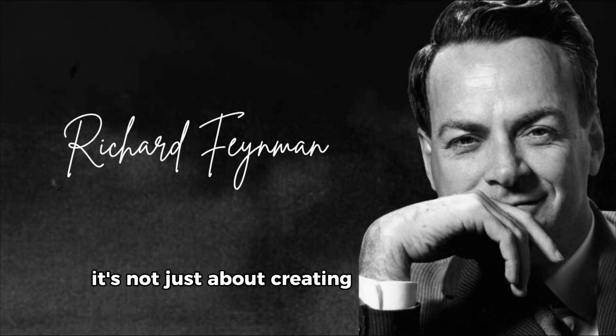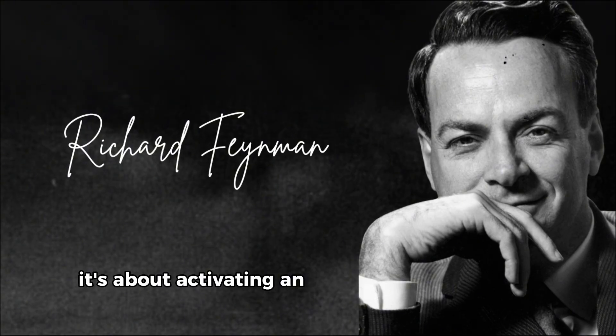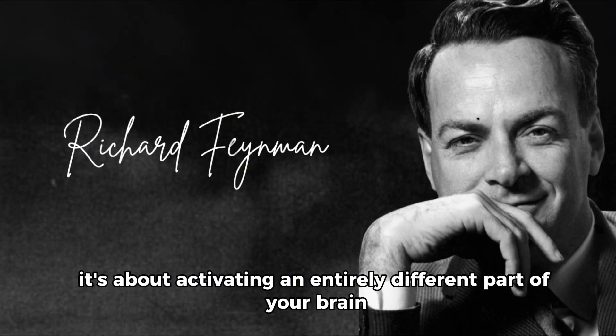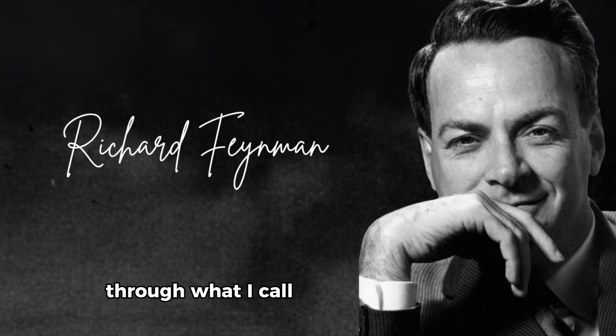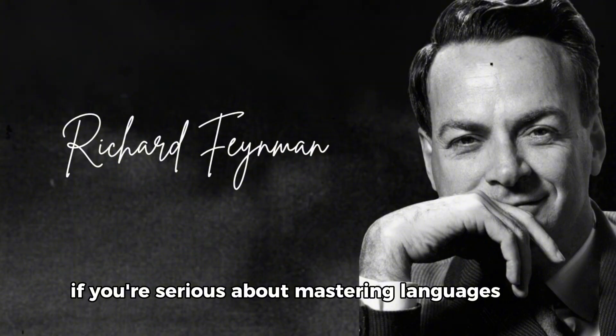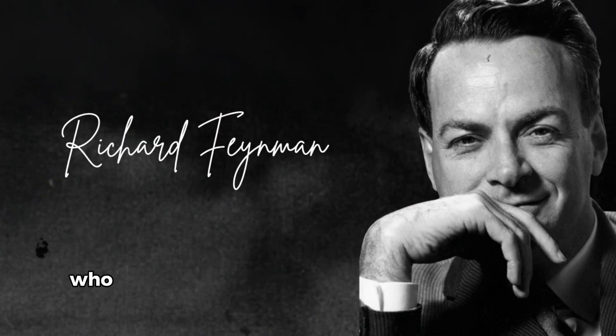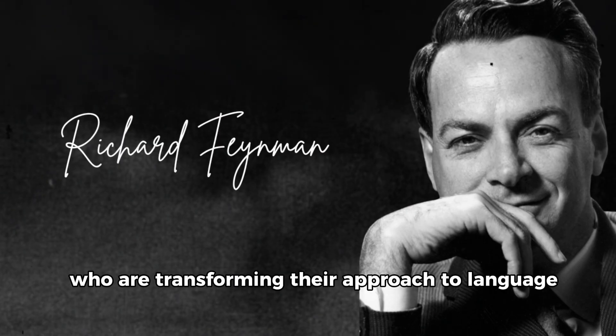It's not just about creating these rich sensory connections. It's about activating an entirely different part of your brain through what I call the teaching revelation. If you're serious about mastering languages faster, hit that subscribe button and join our community of learners who are transforming their approach to language acquisition using these powerful techniques.